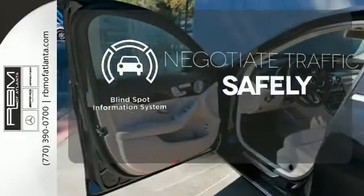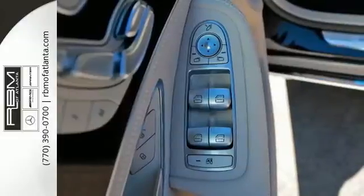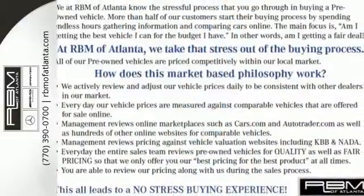Safety comes by being aware of your surroundings, and for that, the blind spot indicator can't be beat. Its legendary performance and striking design give you presence on the road. Come take it for a test drive soon.